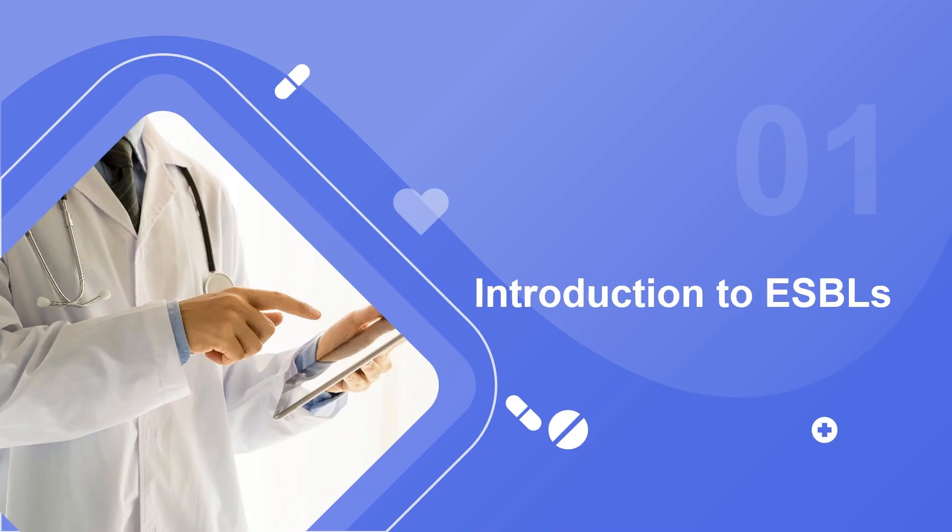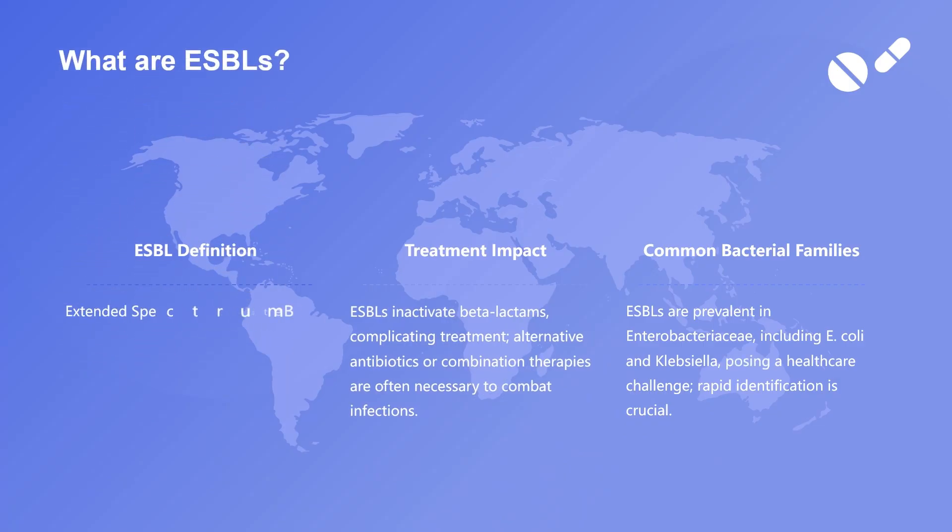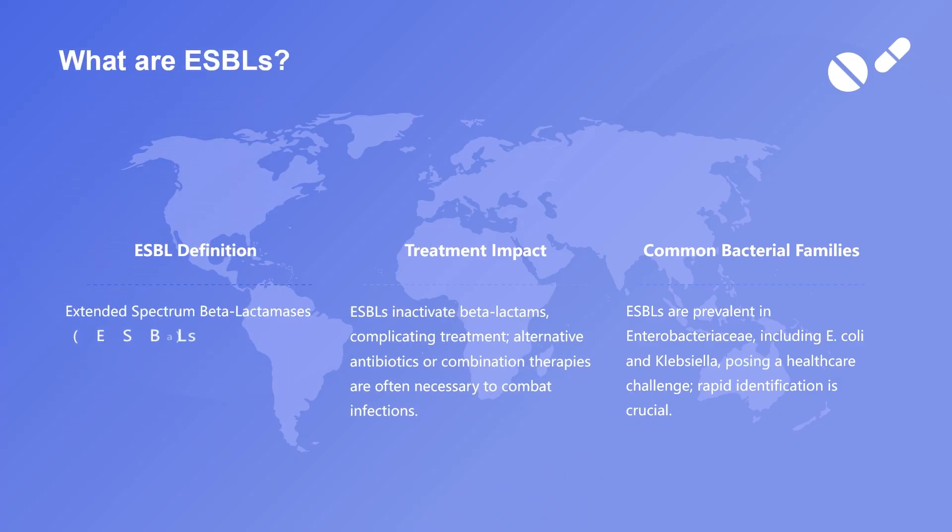The inactivation of beta-lactam antibiotics by ESBLs poses significant challenges for healthcare providers, as it limits the therapeutic options available for treating infections. This can lead to prolonged hospital stays, increased healthcare costs, and heightened risk of morbidity and mortality.